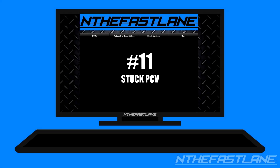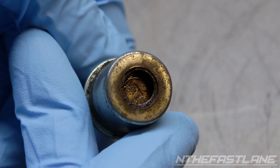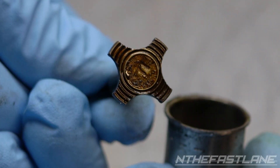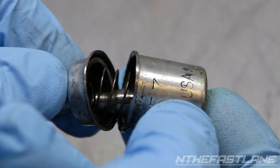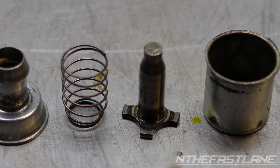Number eleven: stuck PCV. When the pintle inside a PCV valve is stuck open, this causes an engine to run lean. This can be from carbon buildup inside the PCV valve or a broken spring inside the PCV valve. Replacing the PCV valve with a new one can fix this issue.